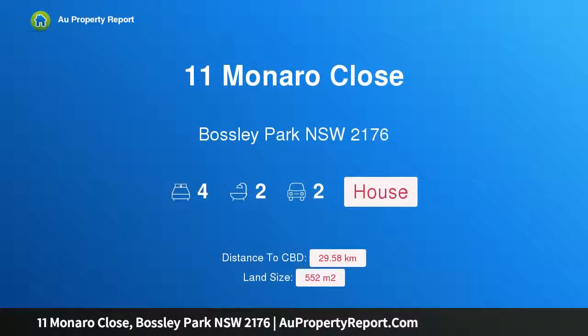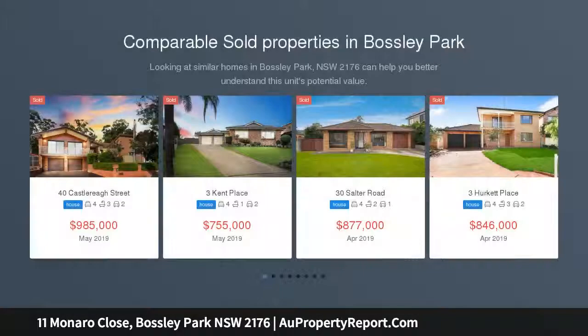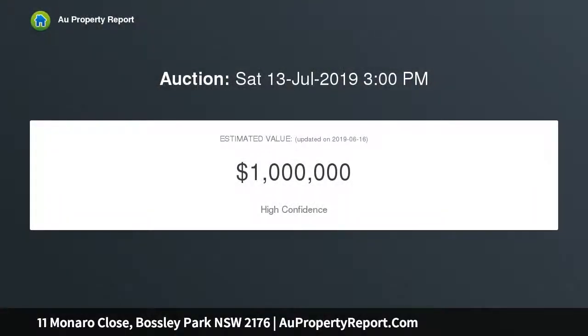Hi, I am glad to introduce property 11 Monero Close, Bosley Park, New South Wales 2176. This picture-perfect vacant and renovated family home is now ready for its new owner, situated in a quiet cul-de-sac location within walking distance to local shops, schools, and public transport.